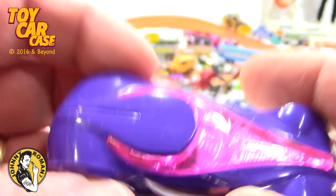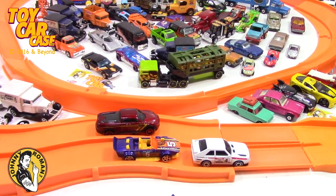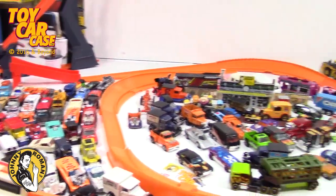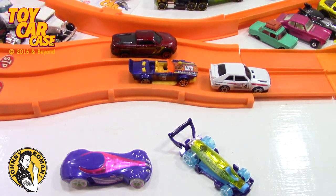We've got all these cars now. We're not gonna race all of them — we'd be here for a month, took us a month to open them all. But we're gonna race a bunch of them.